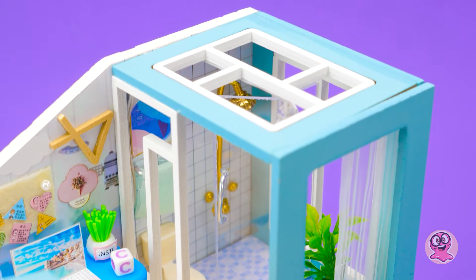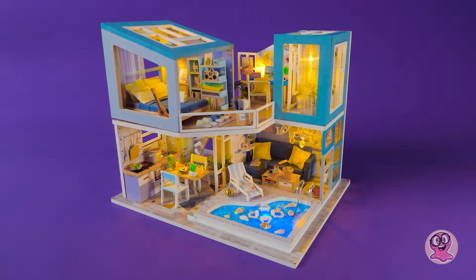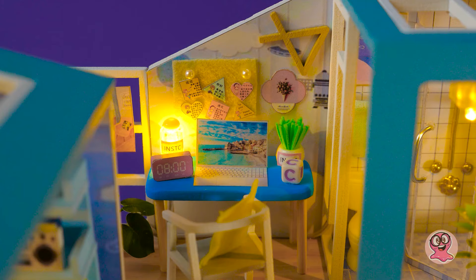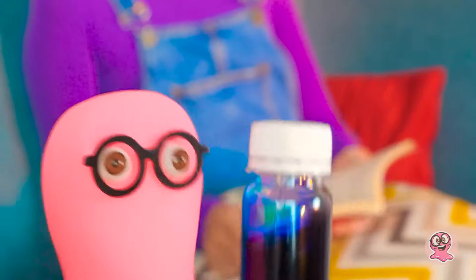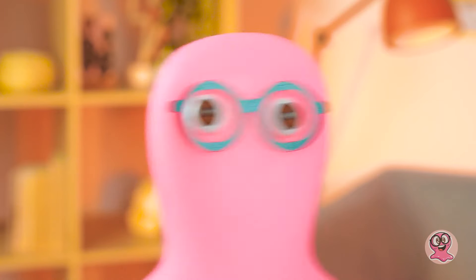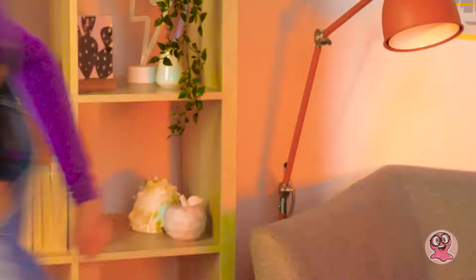Bis zum nächsten Mal. Auf Wiedersehen. Puh, was für ein Tag. Lucy, Lucy, wir könnten ein Problem haben. Ich habe noch ein Experiment gemacht und Riesenspray entdeckt. Die Puppen sind jetzt riesig – wirklich riesig. Was? Sam, was sagst du da? Wir müssen ihnen ein riesiges Haus bauen. Sofort. Dann fangen wir mal an. Tschüss alle zusammen, bis zum nächsten Mal!